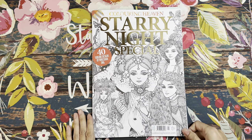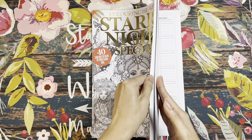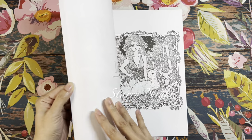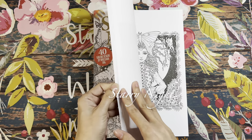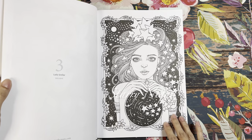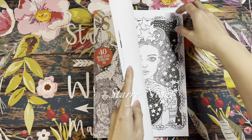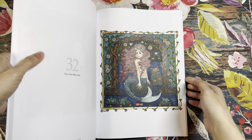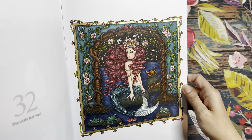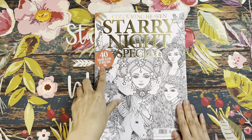Next is the Starry Night Special — 40 sublime designs by Wee Shen Ong. I already have several of her books, but this issue also includes five exclusive illustrations such as 'Care for Tea' and 'Lady Stellar.' I also have a completed coloring in here — 'Little Mermaid' — which I finished a couple of months ago. So this is the Starry Night Special by Wee Shen Ong.